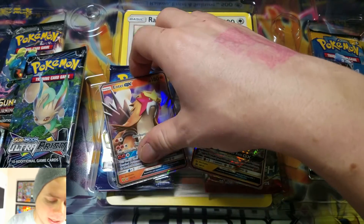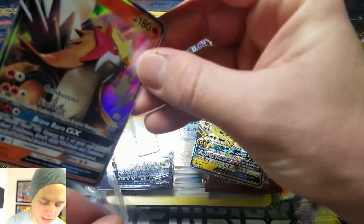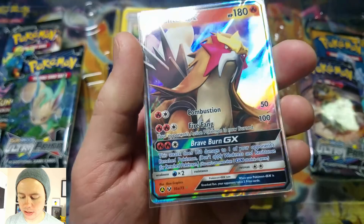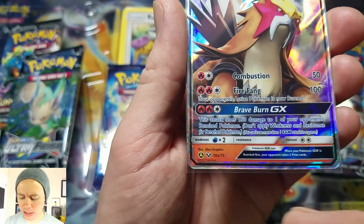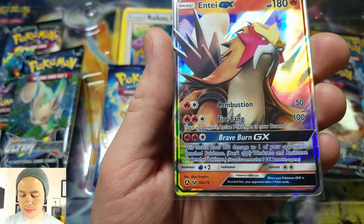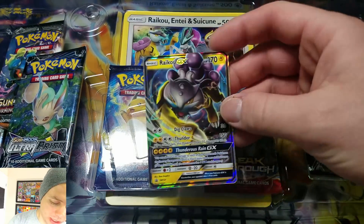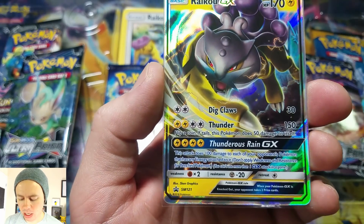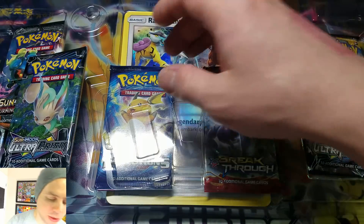We've got an Entei GX. This is the Shining Legends card — it's just a different pack art, I'm guessing. But as you can see in the lower left-hand corner, it shows the Shining Legends logo with a letter A. Here we have a promo Raikou, Sun and Moon 121, so that'll be going into my promo set.